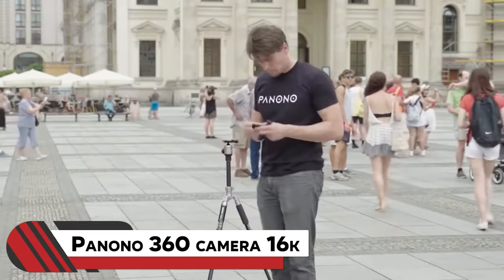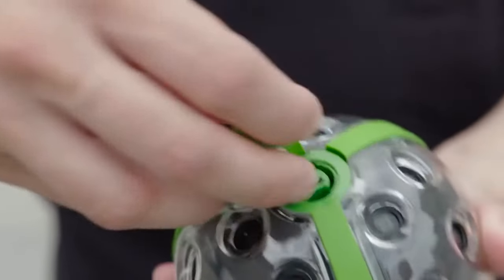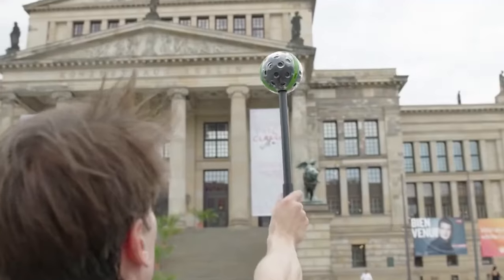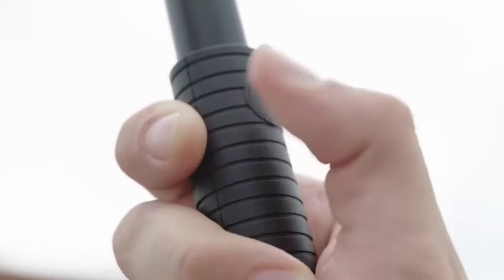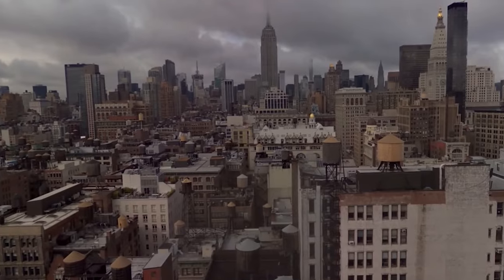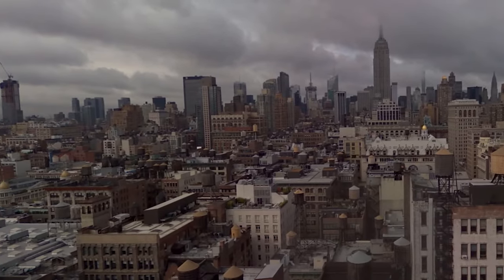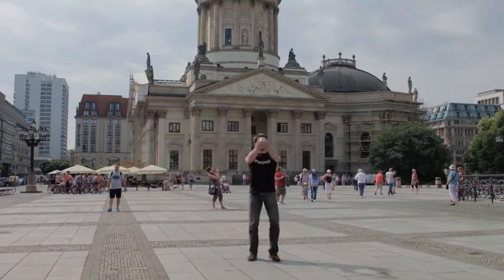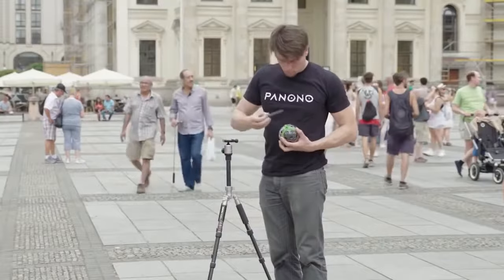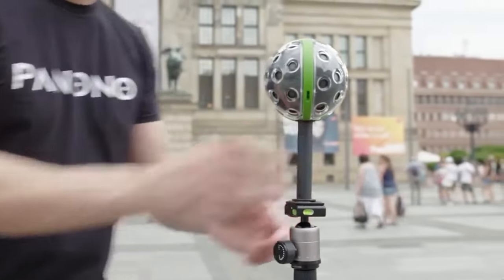20. Panono 360 Camera. This is the Panono 360 Camera 16K, a visual marvel capturing stunning photos. Boasting a groundbreaking 108-megapixel resolution, it stands as the pinnacle of high-resolution 360 cameras in the market. The beauty lies in its ability to capture the entire space around you, offering a truly immersive perspective. Whether held in hand, tossed in the air, or mounted on a stick, the Panono 360 Camera 16K unleashes creative possibilities, ensuring every moment is captured with unparalleled clarity and detail.